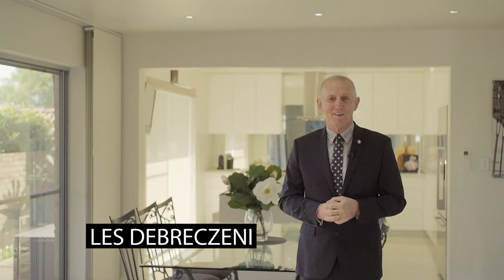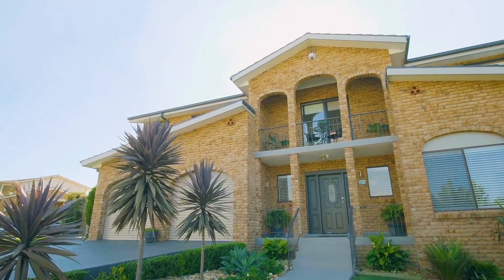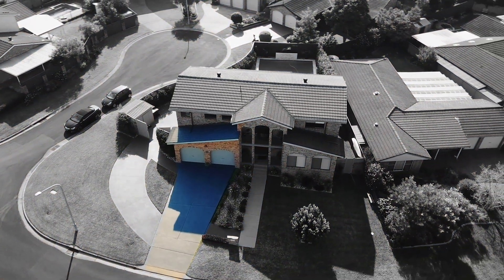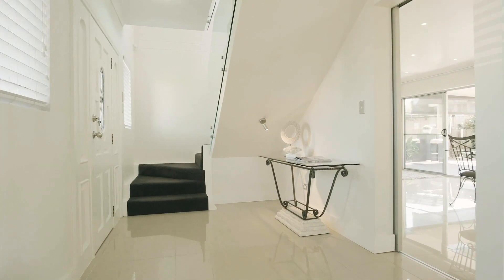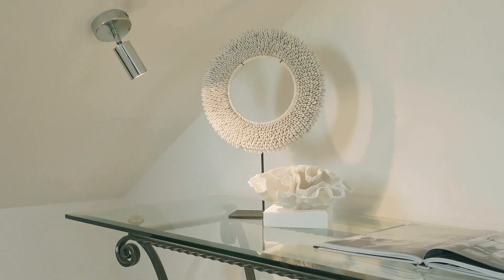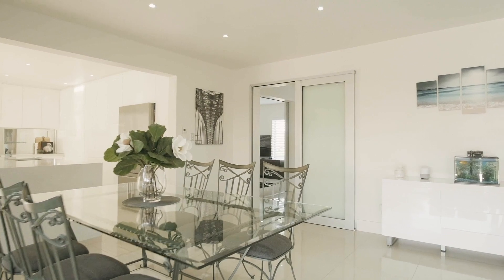Hi, I'm Les Debrezzini and I'd like to welcome you to Nine Empire Place, Deleuang, which provides modern families with peace, privacy and contemporary comfort and enjoys a corner-block position in a family-friendly cul-de-sac setting.